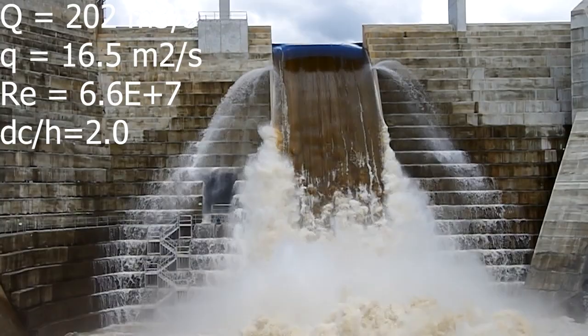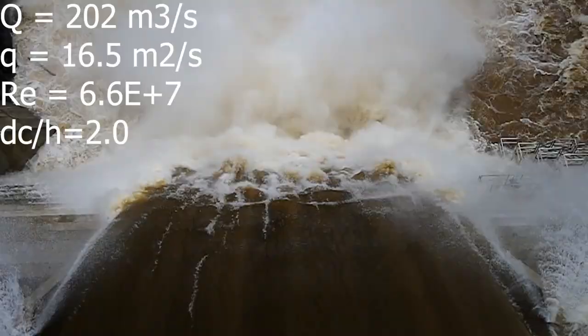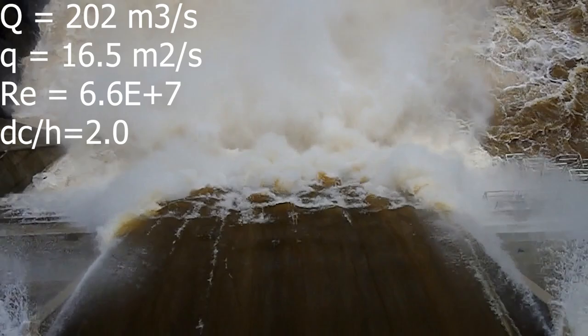The first video shows a view from downstream, while the second video shows a view from above the spillway looking downstream, highlighting in particular the very strong interaction between turbulence and the free surface, with the inception of free-surface aeration.